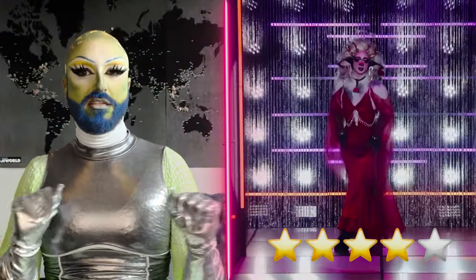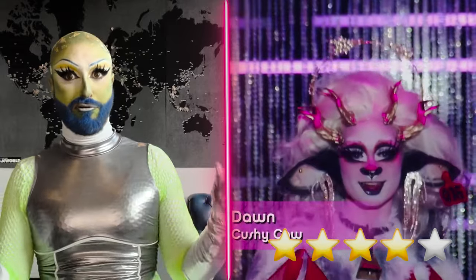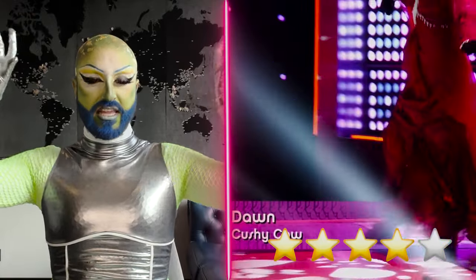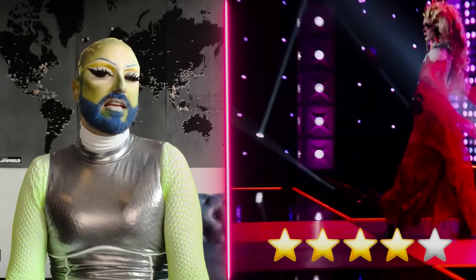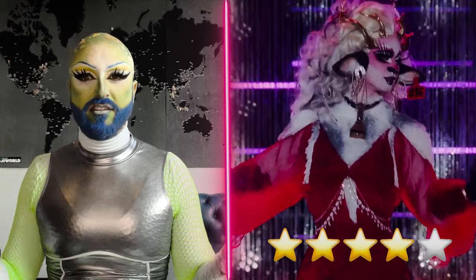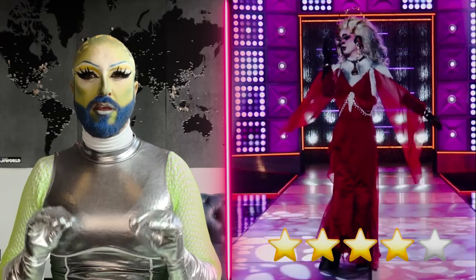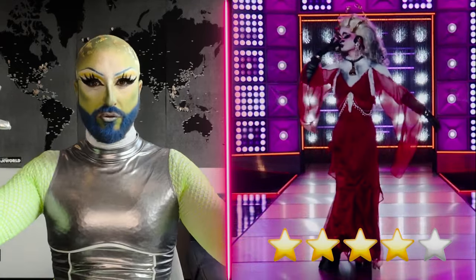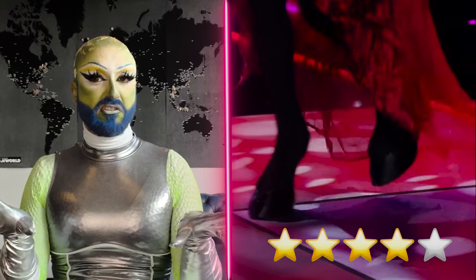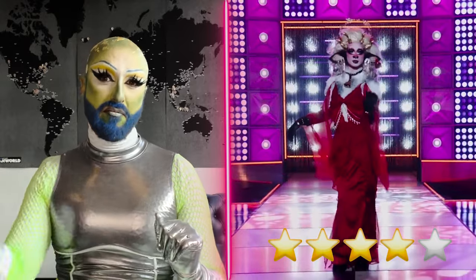Next up we have Dawn, and for her Mother Goose attire she is giving us Cushy Cow. I don't know who Cushy Cow is, but she's coming in with this whole cow attire — horns, ears — giving you this elegant cow with a red dress. The best part is her hooves shoes, giving you cow from head to toe. This works really well for Dawn's drag aesthetic because her face and makeup give you this kooky personality. Even though I don't know the character, this is pretty well done from head to toe — I'm going to go with a fab.